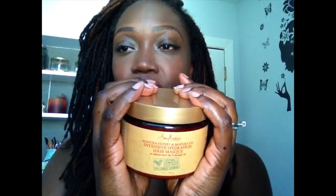But anyway, life moves on. Okay, so today I am doing a review on a product that I purchased. I went to Target recently, and that is the Shea Moisture — their Shea Moisture Manuka Honey and Mafura Oil Intensive Hydration Hair Mask with African Rock Fig and Baobab Oil.